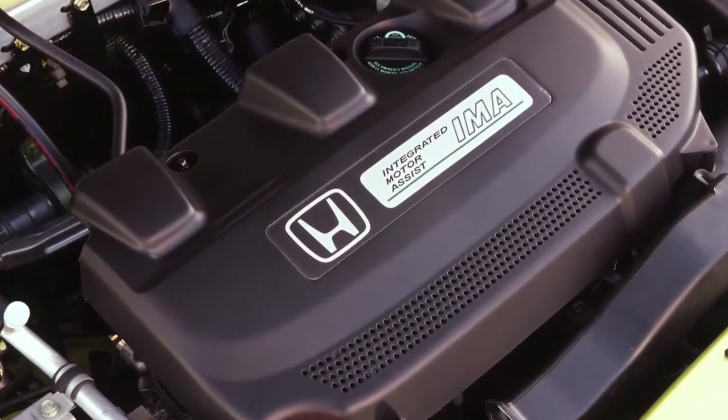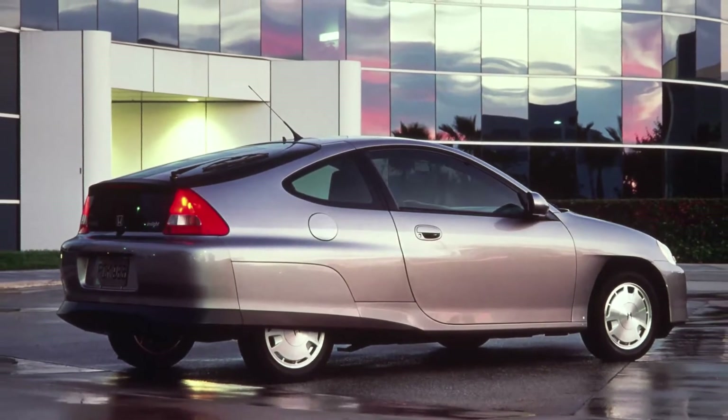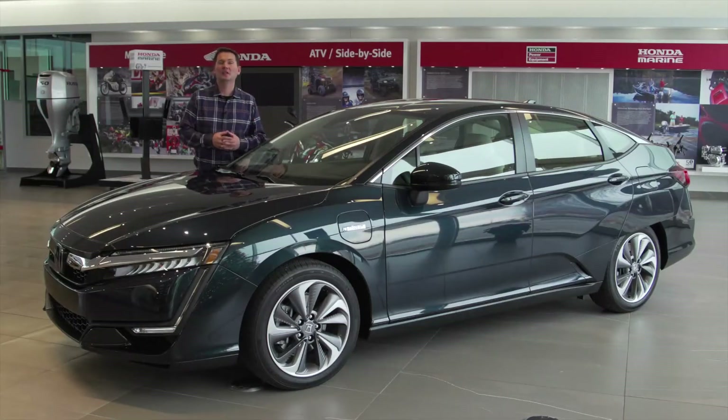Honda also introduced the first hybrid into North America with the Insight back in the 1990s, and was a pioneer with the FCX Clarity hydrogen car way back in 2006. All of these were the building blocks for the advanced technology we get to experience today, like this Clarity plug-in hybrid — a tip of the hat to the original Clarity name.